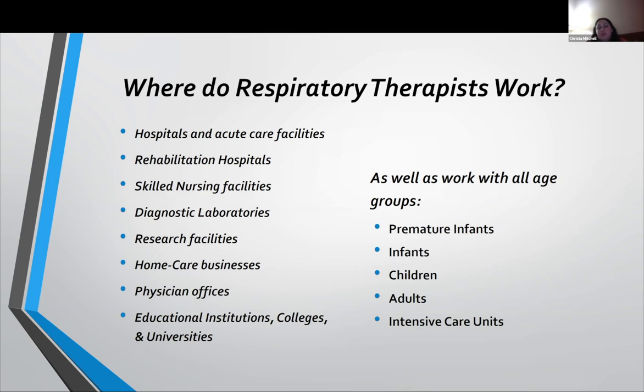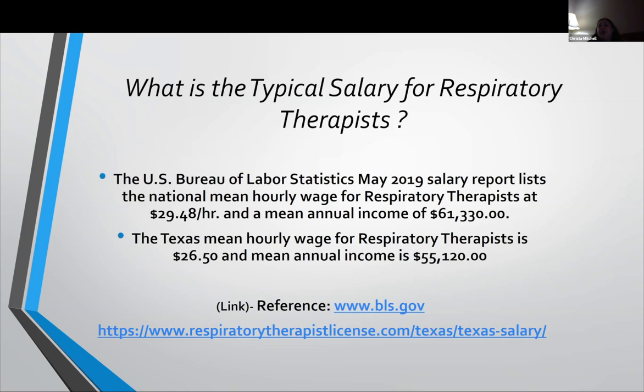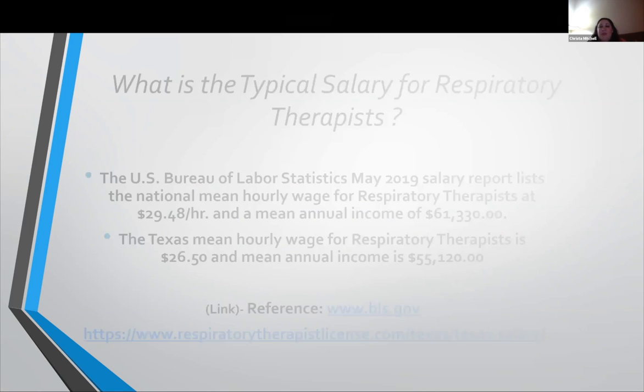As we touched on, you can work with tiny premature babies that fit in the palm of your hand, all the way up to geriatric patients and everything in between. The mean annual income nationally is $61,330, and locally for the state of Texas it's more like $55,000. Even though you start out a bit lower in your first year, after you gain that one year of experience you're able to market yourself quite a bit better and find employment that fits your desired salary.